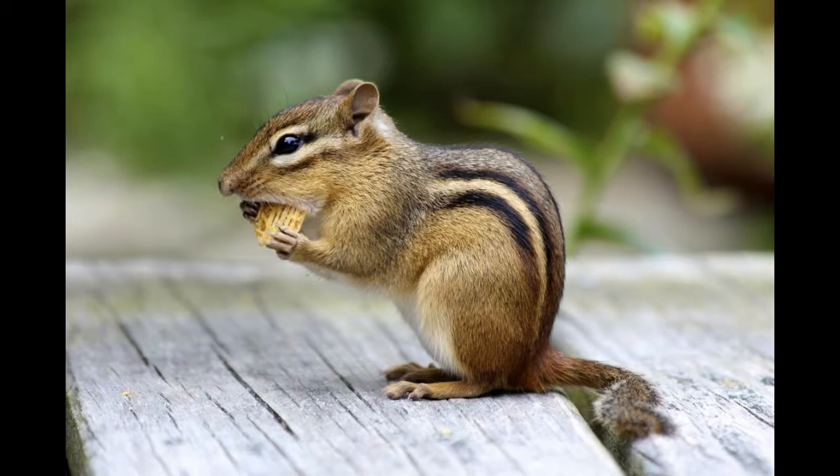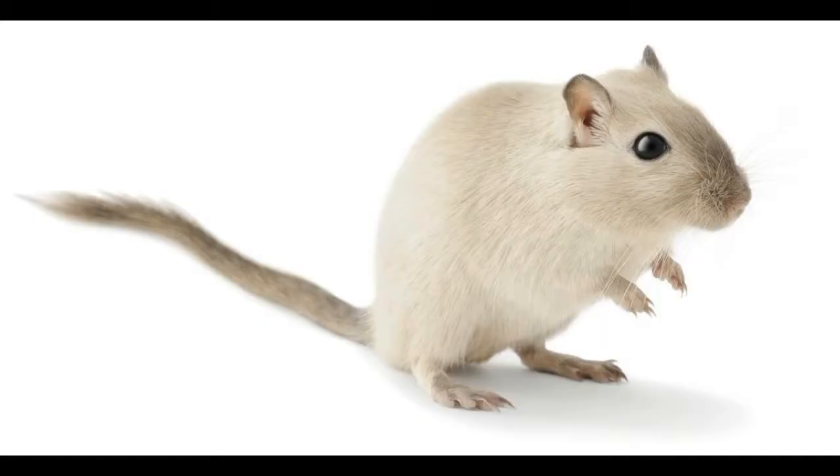Chipmunks are native to North America and belong to the Rodentia order. They are known to dig extensive burrows which they use to rest, store food, and defecate. They are very neat when it comes to personal hygiene and use different chambers or tunnels to defecate. A chipmunk's burrow can be as deep as 11 feet. Quick fact: chipmunks often set out to collect food at the onset of autumn and remain in their burrows throughout winter until spring.